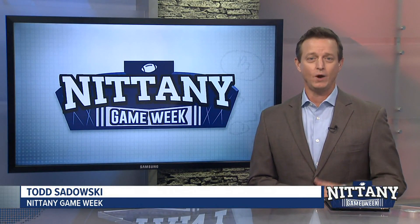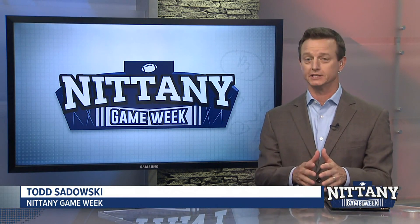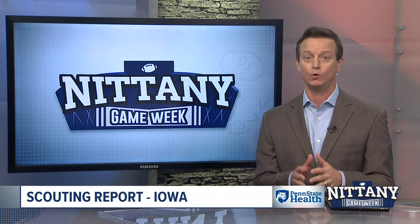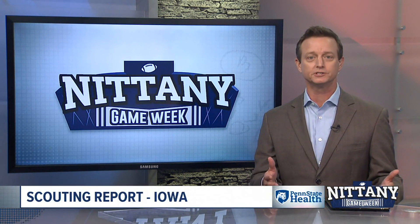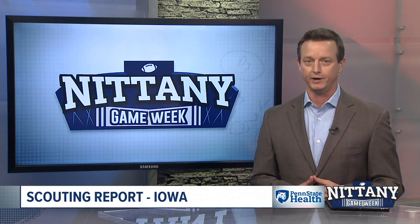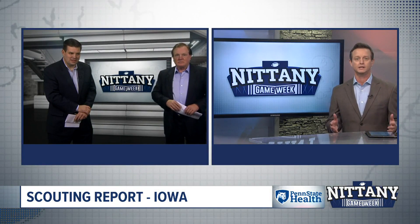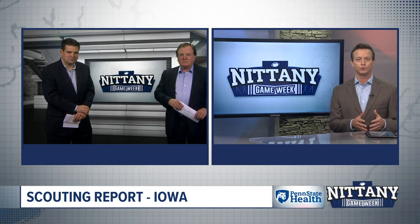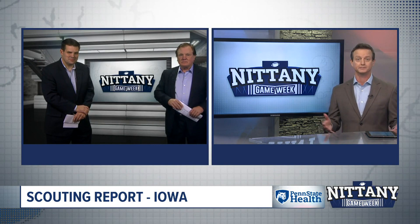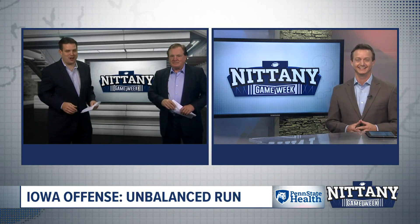We're back on the Nittany Game Week. If you watch an Iowa game from 10 years ago and then watch the one from last week, you're bound to see a lot of similarities. They place a premium on execution and follow a similar formula. Coach Paterno, Coach Bradley — the Hawkeyes: how are they able to be both dynamic and dull at the same time? Well, it may be dull, but they win.